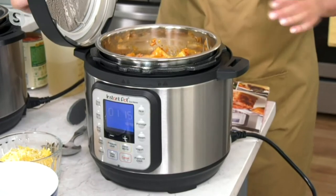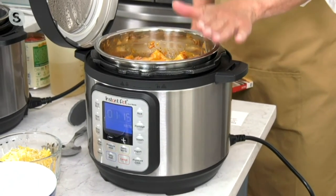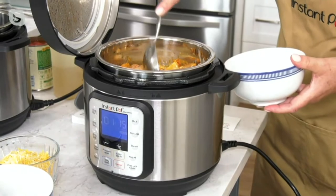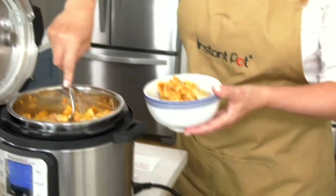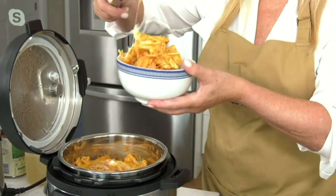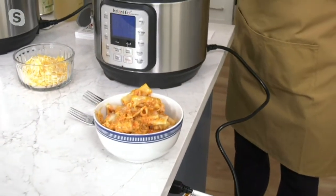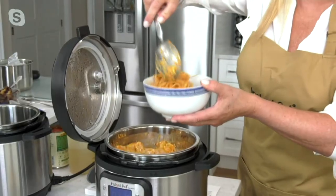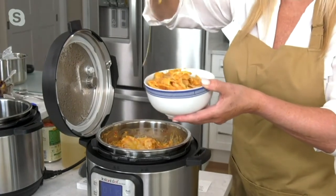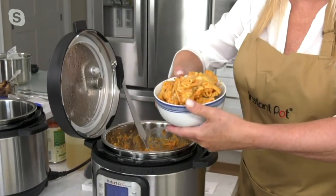Here's the baked ziti. I added ziti, stock, pasta sauce, olive oil, and seasonings, and cooked it on high pressure for five minutes. Then I opened it up, added ricotta cheese, Parmesan cheese, and some mozzarella cheese. I added a little bit of salt and pepper, and now I have dinner. Five minutes under pressure. You don't have to worry about what to take out for dinner. The best part about cooking with your Instant Pot is the flavor — you're cooking 70% faster, and because you're infusing all those flavors, everything is going to taste delicious.